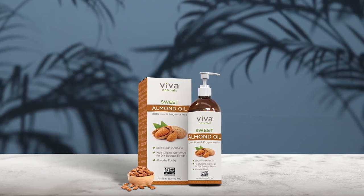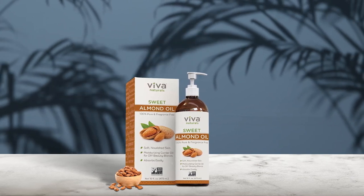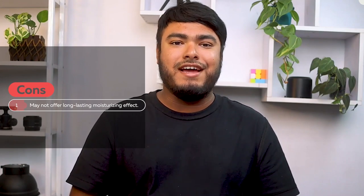Pure almond oil is a perfect carrier oil for essential oils, perfect for making DIY body massage oils and facial oils. The product is non-GMO project verified, hexane-free, and made from high-quality almonds grown in the USA. Pros: moisturizes hair and skin, perfect carrier oil for DIY blends, fast-absorbing and non-greasy, non-GMO, and made in the USA. Cons: may not offer long-lasting moisturizing effects.